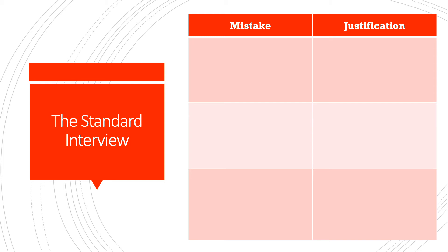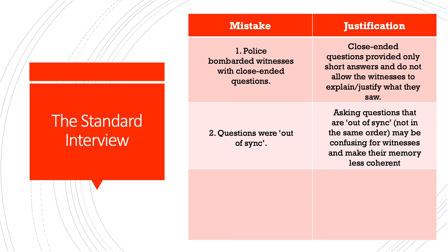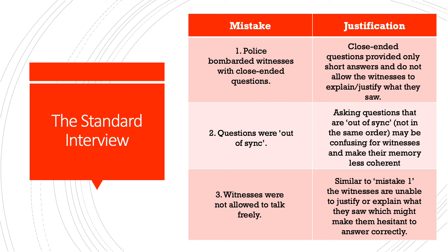Mistake number one was that police bombarded witnesses with closed-ended questions. This was wrong because closed-ended questions provide only short answers and do not allow the witness to explain or justify everything they saw. Number two: questions were asked out of sync, which may be confusing for witnesses and make their memory less coherent. Number three: witnesses were not allowed to talk freely, meaning they were unable to justify or explain what they saw, which might make them hesitant to answer correctly.